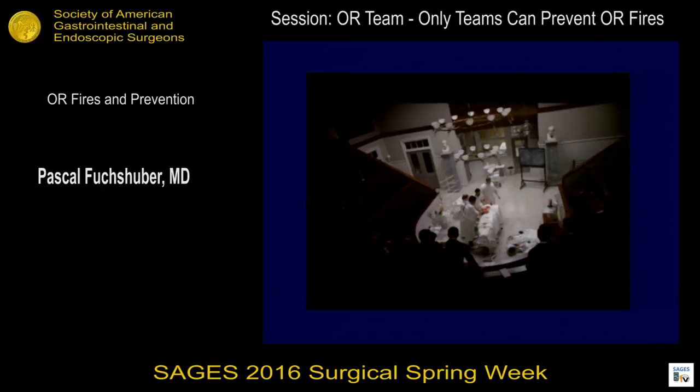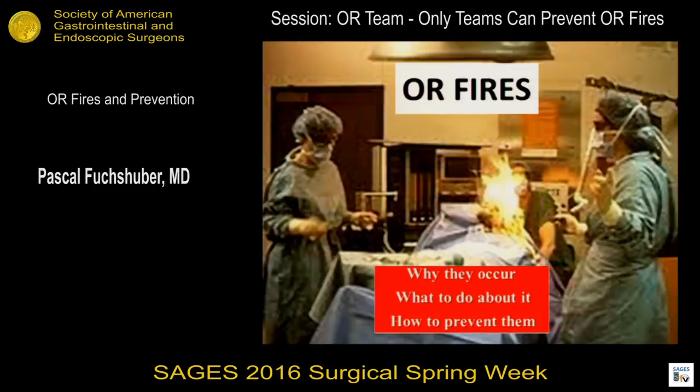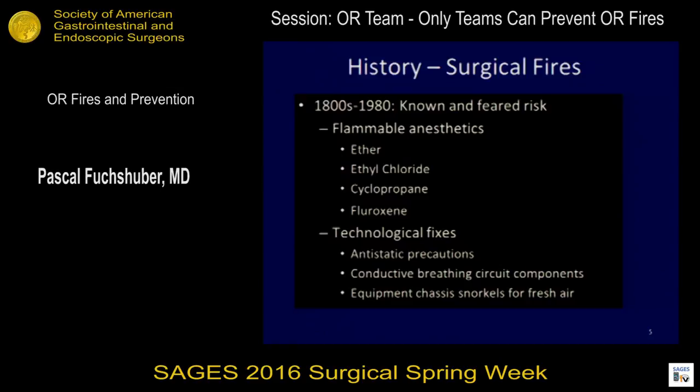Although we don't see those things necessarily today anymore, there are still fires happening at a pretty high rate. I'll talk to you about why they occur, what to do about it, and how to prevent them.